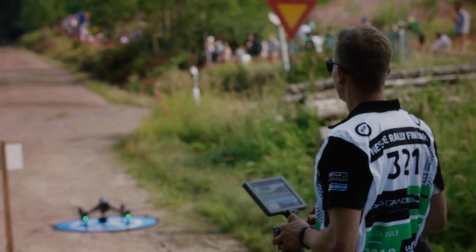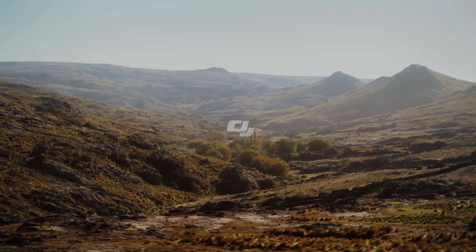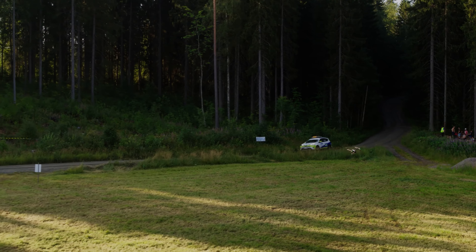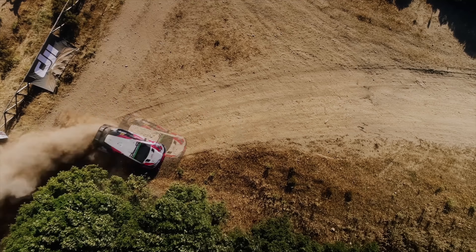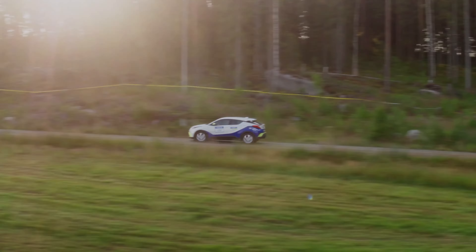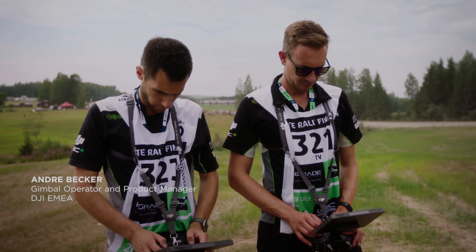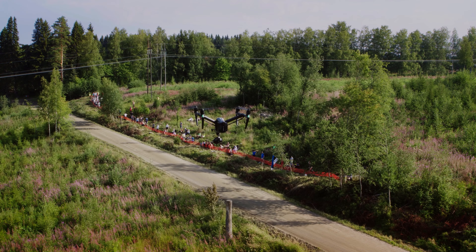Stability is critical when flying a drone, especially when capturing footage of fast-moving objects like cars and motorcycles. Even a slight wobble in the drone's flight path can result in blurry or unusable footage. To improve stability, DJI could work on enhancing the Inspire 3's gimbal system, which helps keep the camera steady during flight. They could also improve the drone's sensors and flight algorithms to ensure smoother flight paths.